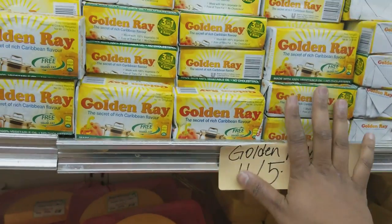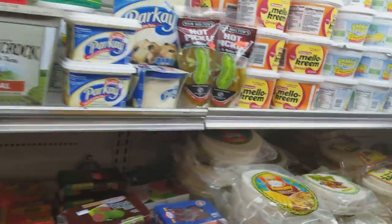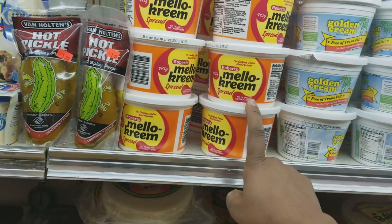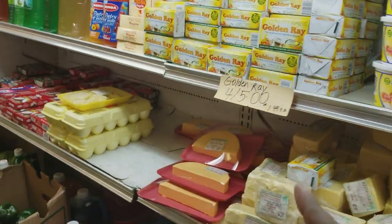I'll definitely be picking up four of these Goldenree. For some of you who can't find Goldenree, I've heard that Mellow Cream is a really good substitute. I've never tried it — I'm honestly afraid to try it because I don't know if I'd like it — so I'll just stick to my Goldenree.